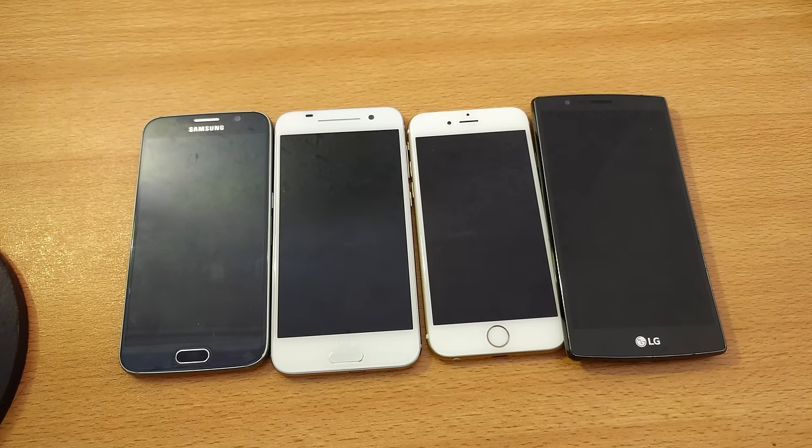Hey guys, in this video I will do a quick little speed test between the LG G4 versus iPhone 6S versus HTC One M9 versus Galaxy S6. For other benchmarks and gaming tests you can check my channel out.